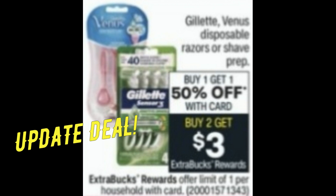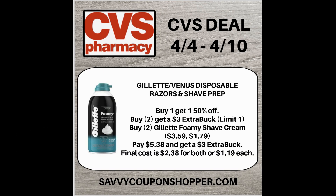This is an update steal on Gillette Venus Disposable Razors or Shave Prep. They're buy one, get one 50% off, and also buy two, earn a $3 extra buck. Now if you have a Walgreens, there is a deal going on there that is much cheaper. But for those of you who do not have Walgreens and can use some shave gel, the Gillette Foamy Shave Gel retails for $3.59 each at CVS. Buy one, get one 50% — grab two for a total of $5.38, get back a $3 extra buck, making your final cost $2.38 for both or just $1.19 each.